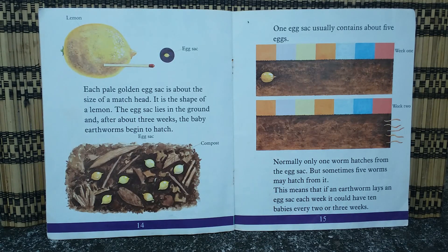Each pale golden egg sac is about the size of a match head and is the shape of a lemon. The egg sac lies in the ground, and after about three weeks the baby earthworms begin to hatch. One egg sac usually contains about five eggs. Normally only one worm hatches, but sometimes five worms may hatch from it.